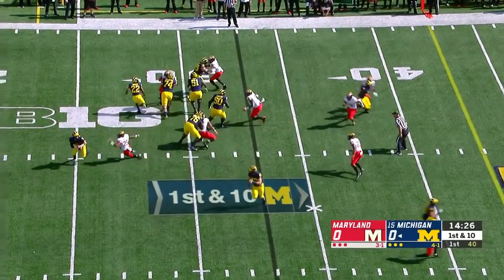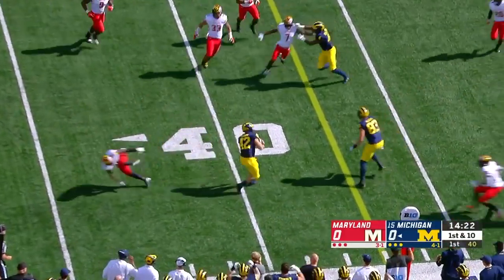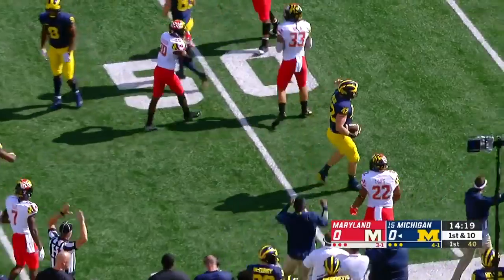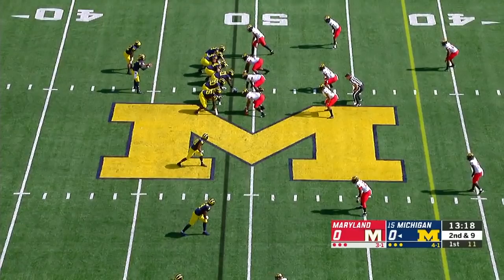And it buys a much better field position now. Here's Patterson throwing on the run and completing — Ben Mason hurdles a defender, and he's taken down shy of midfield. Ben Mason, everybody. He's at the bottom of your screen.